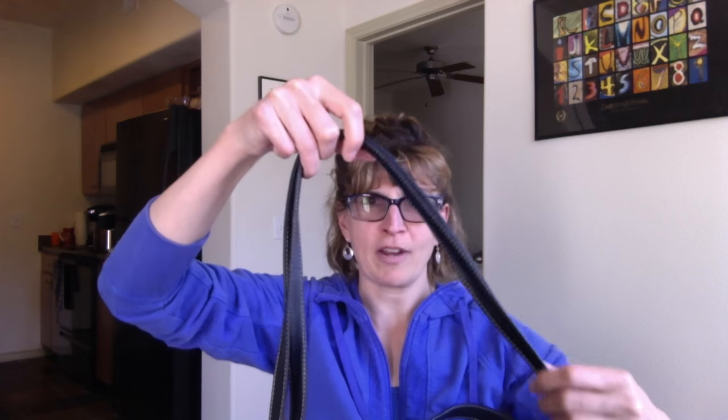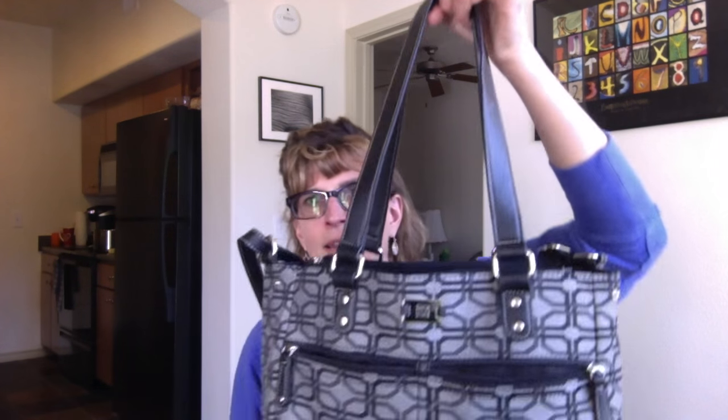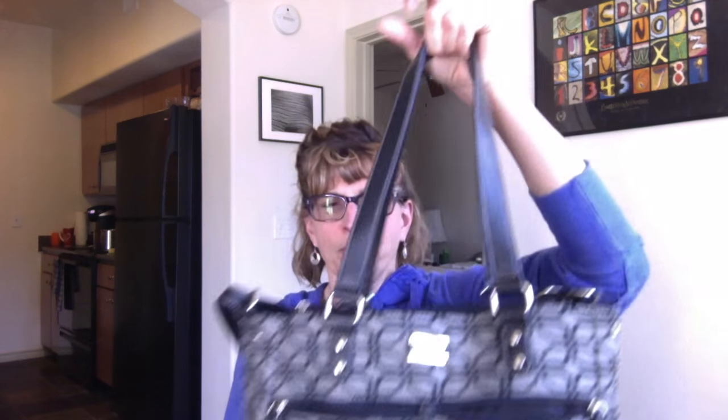The bag has a large shoulder strap that is adjustable, but I usually just wear it on my shoulder, or you can use it on your elbow. On one side it has a little pocket — I usually keep my bus pass there since I take a bus to work. When you open it up it's just a big empty space, but it has two zipper pockets on the inside sides where you can put stuff.